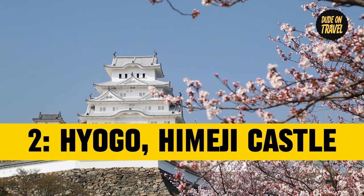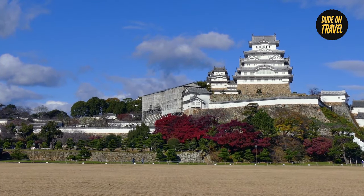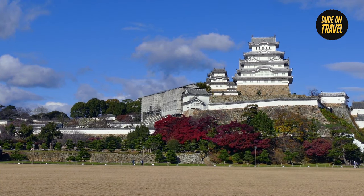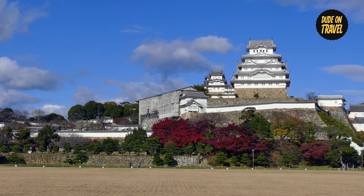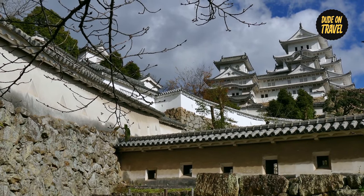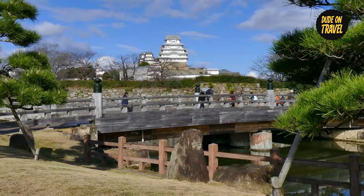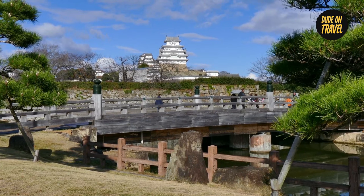Number two: Hyogo's Himeji Castle. We are taken in by the impressive charm of Himeji Castle in Hyogo Prefecture as our autumnal journey progresses. Himeji Castle is more than just a stronghold — it is a representation of the artistic talent and cultural legacy of Japan. The immaculate white exterior of the castle, frequently compared to a graceful heron in flight, is striking against the backdrop of the changing foliage.